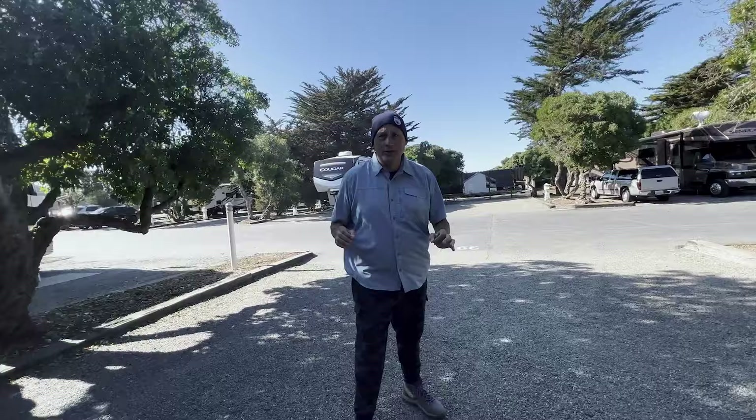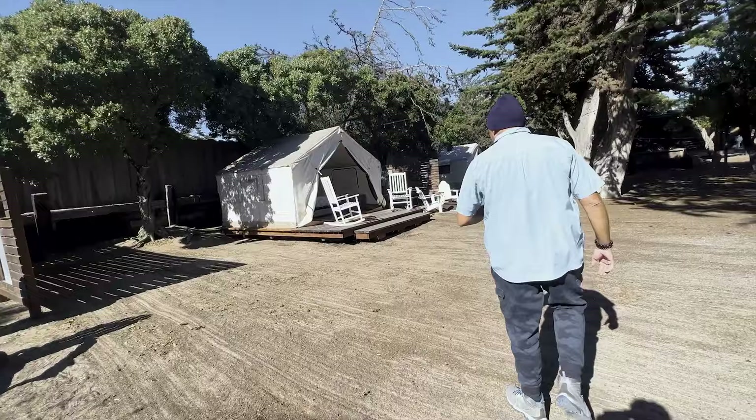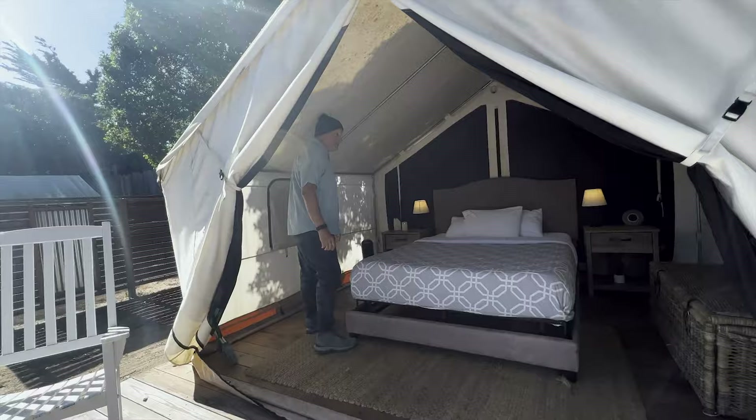Now I'm going to show you what the inside of one of the tents looks like. I've never shown you guys this before. Let's take a look. There are only five of these tents here on property. In my opinion, they're very, very unique. Check this out — you're sleeping inside, but you're sleeping outside. There could be worse ways of roughing it.